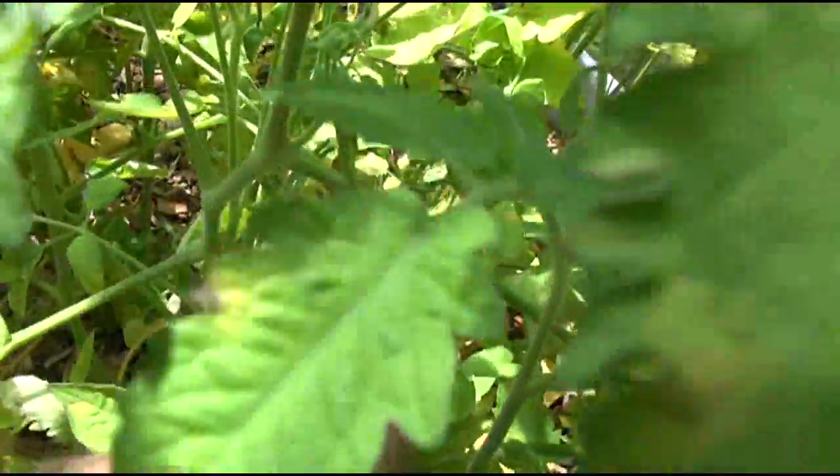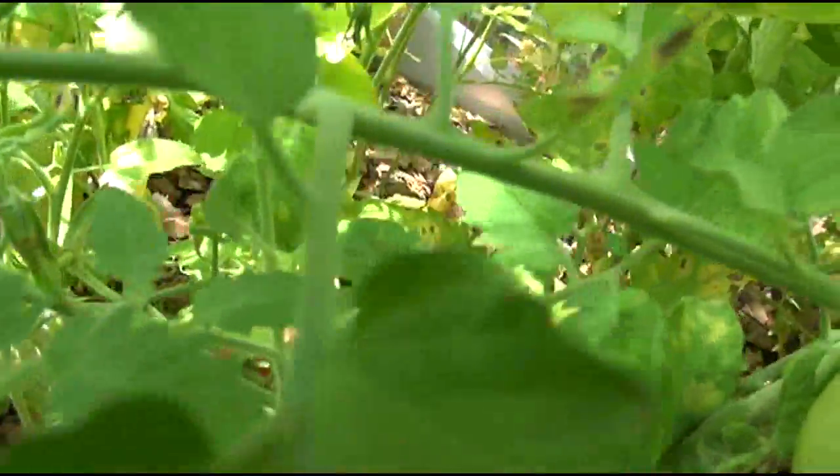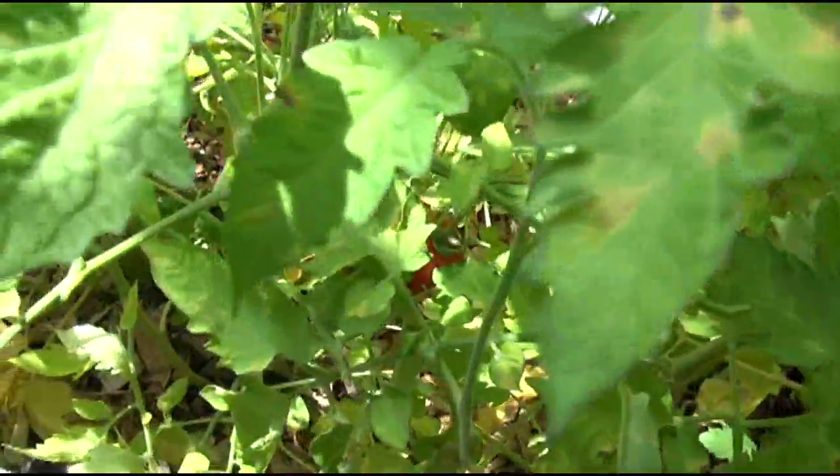I've got another tomato coming up right here. I could probably do a review on that one — and that is the glacier tomato. I think I did a review on that... actually, no. We've got one more glacier coming out there.